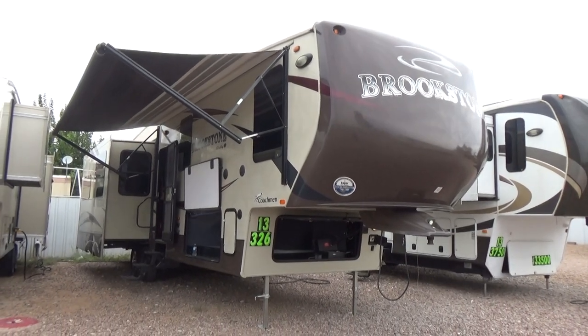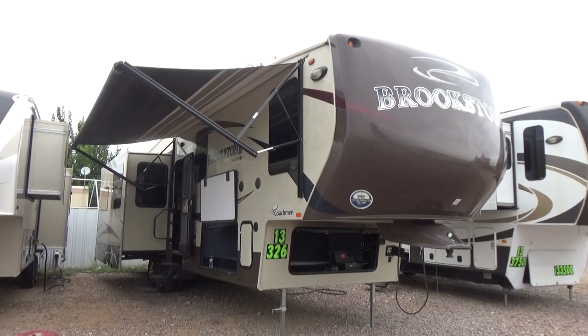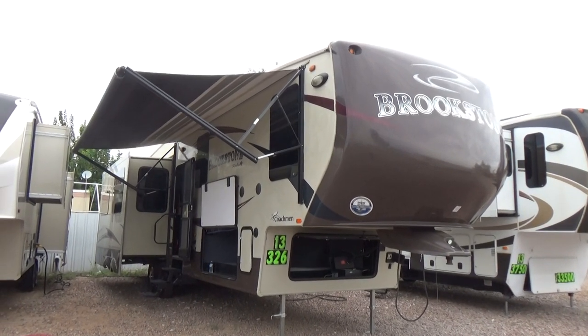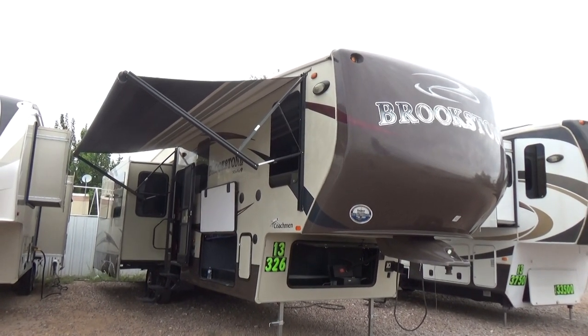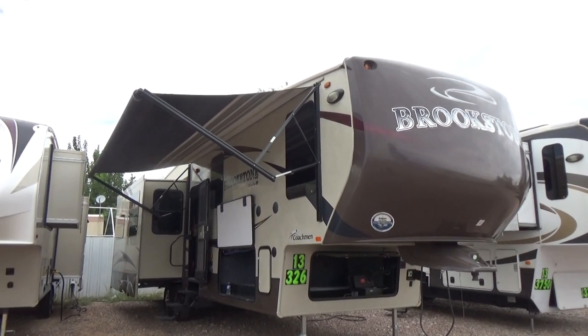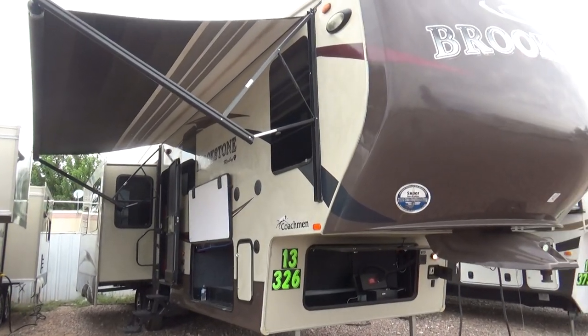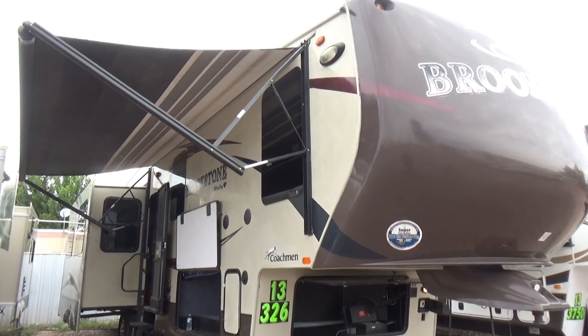Hello folks, thanks for tuning in. You're watching an inside video of a 2013 Brookstone Ruby, the top-of-the-line fifth wheel for Coachman manufacturing. This is a three-slide fifth wheel — the 32 6 LS model.